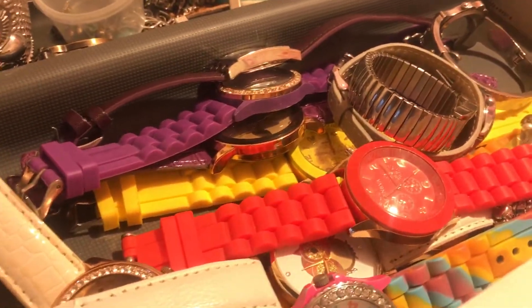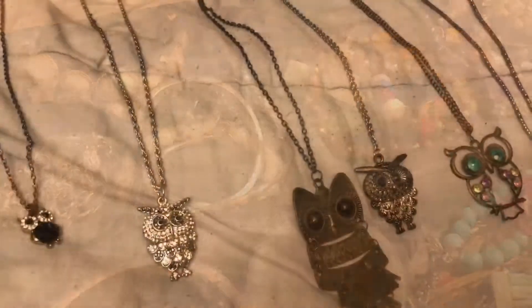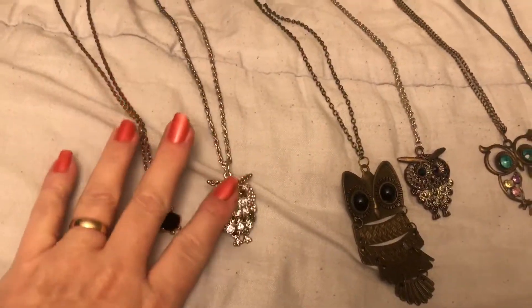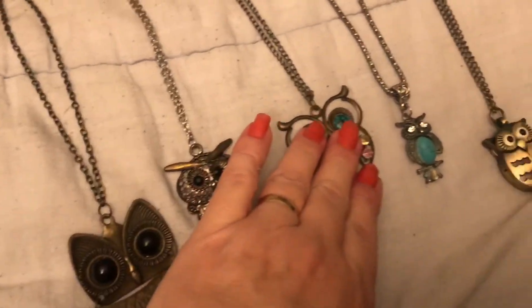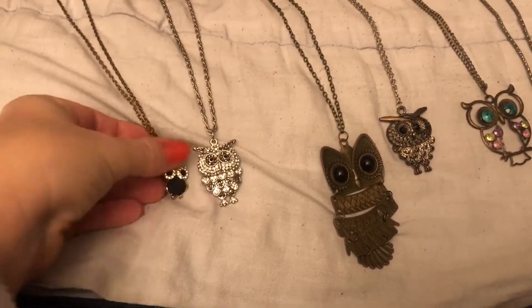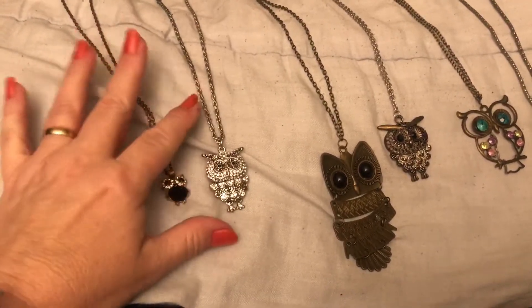It's in this set of drawers where I have watches that I'm going to go through, all my owl jewelry except some earrings that are with the earrings section, and bracelets. Sometimes when I have difficulty deciding what to keep, I'll lay things out by theme. There are seven necklaces here all to do with owls, and I'm going to decide to get rid of at least two, keeping only the ones I'm more likely to wear.